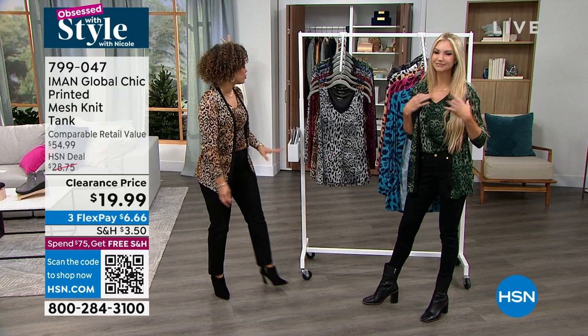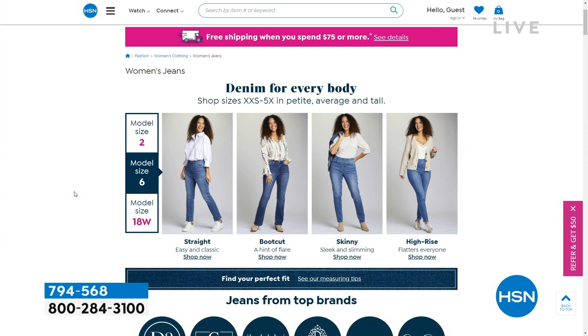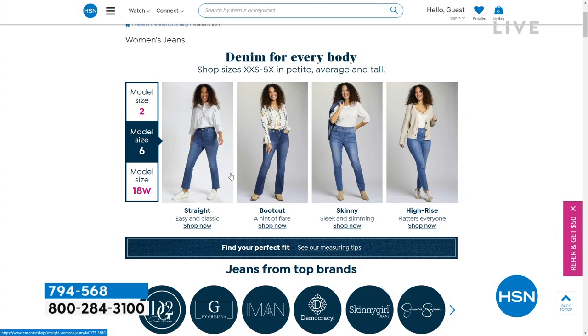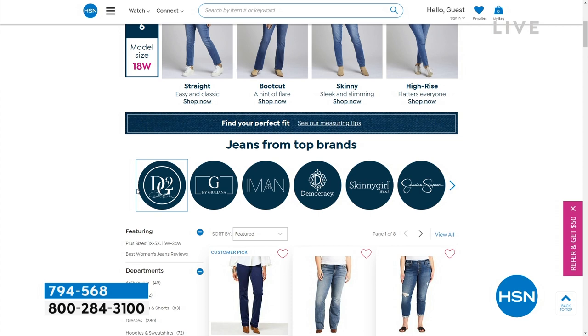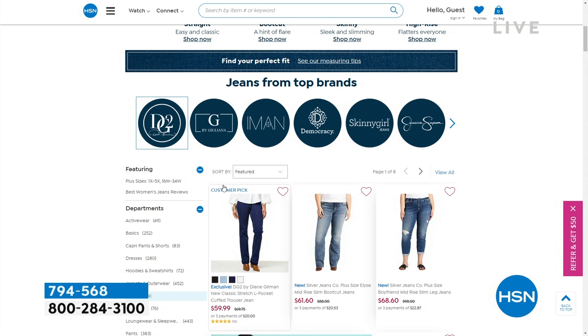The jeans that I have on, by the way, from Skinny Girl — they're $21.99. Can you believe that? That's because our denim is up to 30% off. Just search denim on HSN.com, shop by the style you want. We have really cool videos, or maybe you already know something that you love. We'll show you the jeans I'm wearing a little bit later. We're getting Skinny Girl jeans from Bethany Frankel for $21.99, so my whole look is under $100.